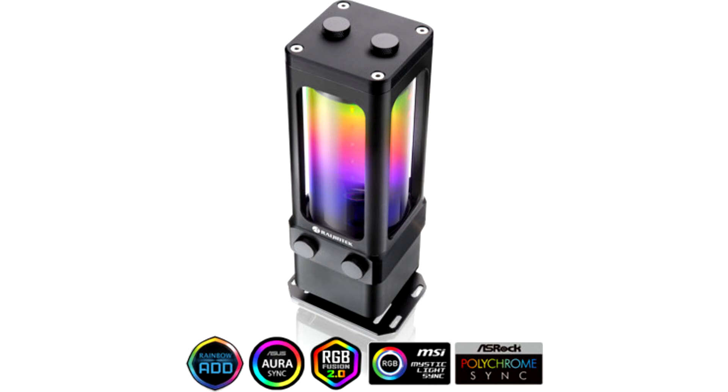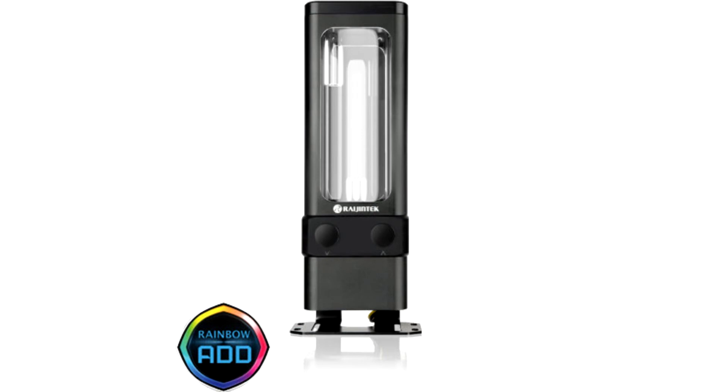Raijintek has introduced the Anila D5 EVO RBW15, updating its lineup of pump plus reservoir combo devices. This 500ml reservoir comes with an integrated pump capable of 1,500 liters per hour, with a head of 4 meters and 50 pounds per square inch pressure. The pump can be set to run at five speed presets.